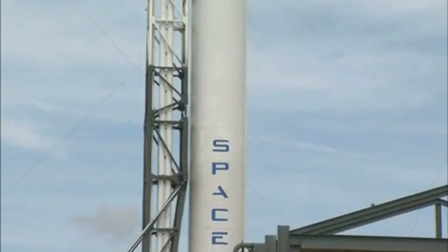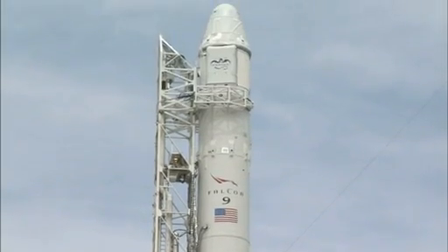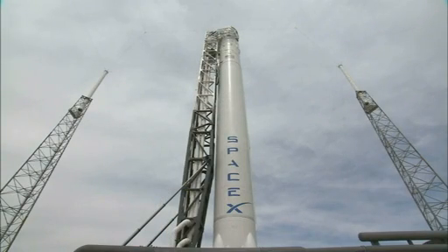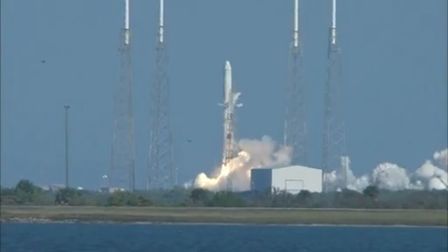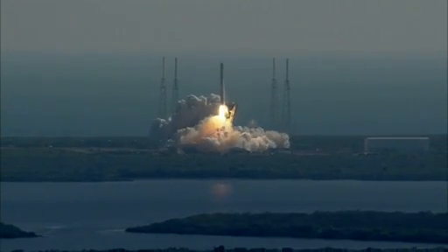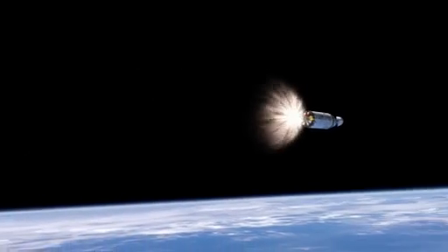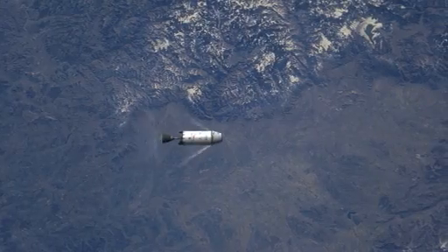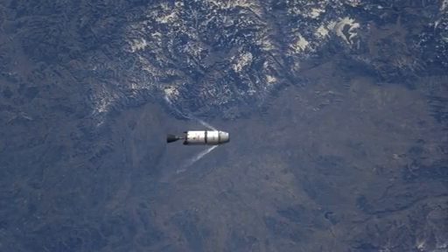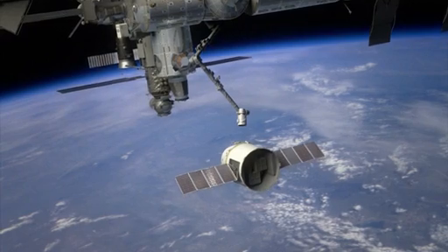This mission, called CRS-1, places nearly identical demands on the American-made Dragon and its Falcon 9 launcher. The Falcon's nine first-stage engines will lift the Dragon spacecraft off the launch pad and into the upper atmosphere. The first stage will fall away, and the second stage's single engine will fire to place the Dragon in a 193-mile by 212-mile high orbit that will set Dragon on course to catch up to the station.